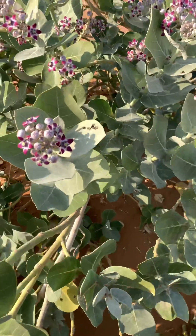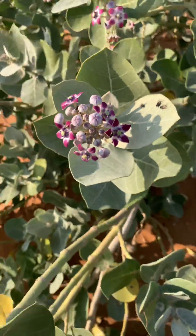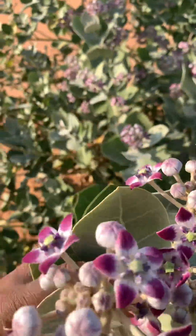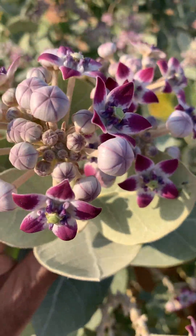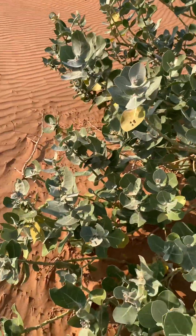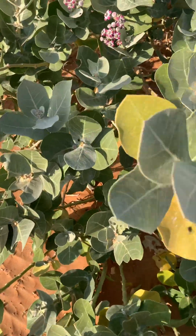You can see many, many flies, because the flies also eat the nectars. They don't only rely on waste — they also eat the nectars. And it provides shelter to many, many animals.